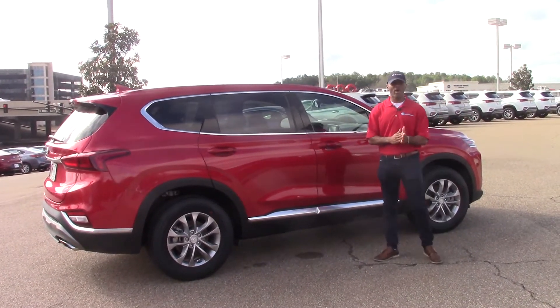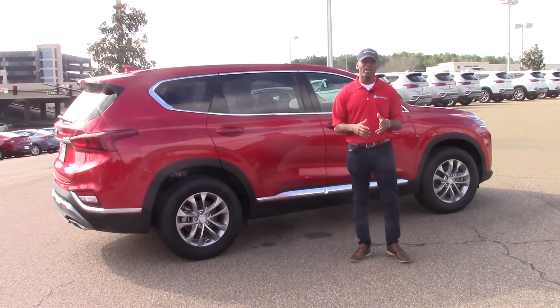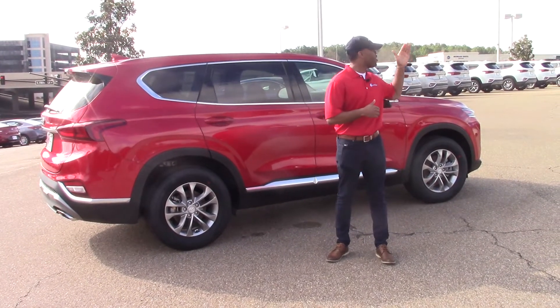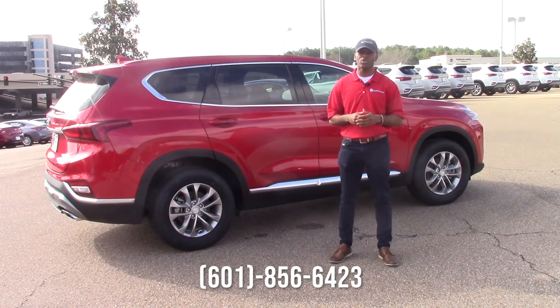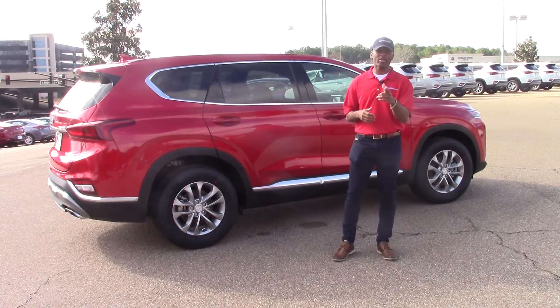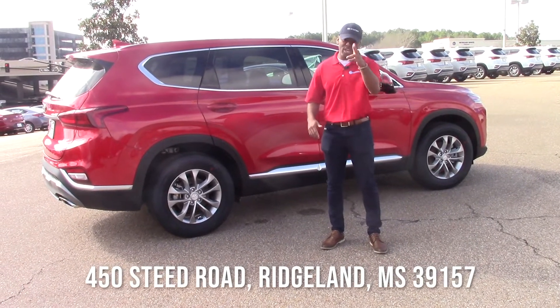If you need anything or have any questions pertaining to this vehicle or any vehicles we have here, please don't hesitate to call Stephan J. here at Wilson Premier Hyundai. The number is 601-856-6423. And just in case you don't know where we're located, it's 450 Steed Road in Ridgely, Mississippi. Thank you and I hope to hear from you soon.